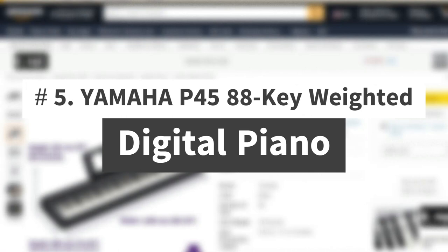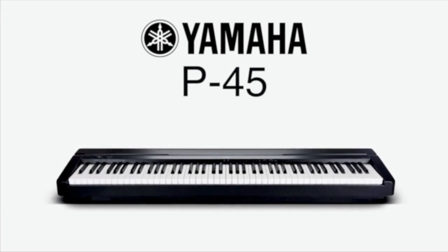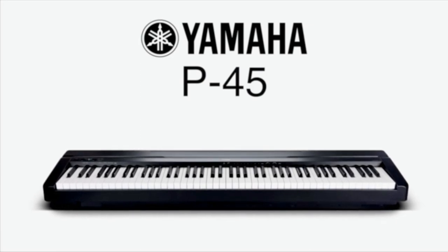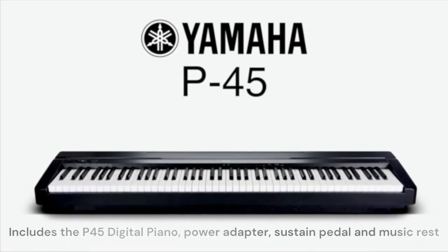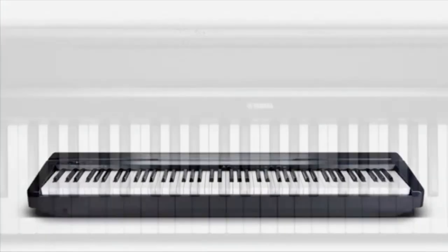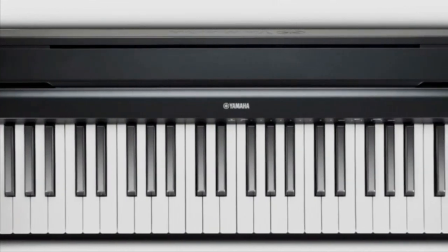Number 5: Yamaha P45 88-Key Weighted Digital Piano. The P45 Digital Piano has 10 voices, 88 weighted keys, and features that are ideal for the needs of the beginner piano student. Compact and lightweight, it includes the P45 Digital Piano, power adapter, sustain pedal, and music rest. The 88 fully weighted piano-style keys simulate the feel of an acoustic piano and provide a quality playing experience.